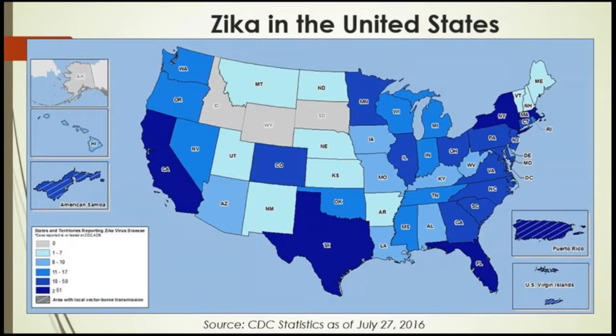In the U.S. territories, locally acquired cases now number 5,525, with the vast majority of these being in Puerto Rico. The total number is 5,548, with complications in 18 known persons. Puerto Rico, by itself, has over 4,666 cases, and only 18 of those were travel-associated.